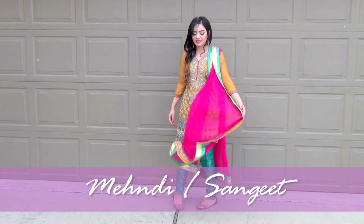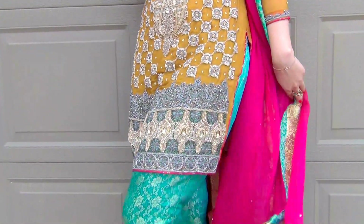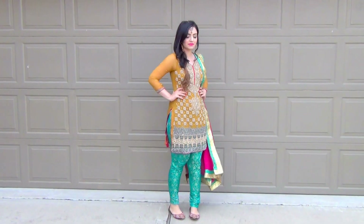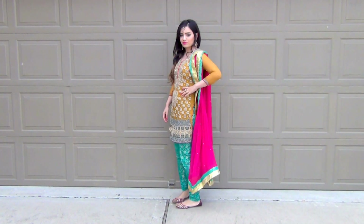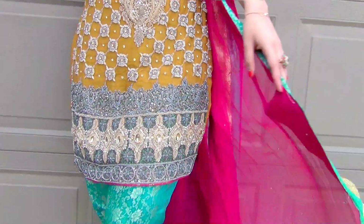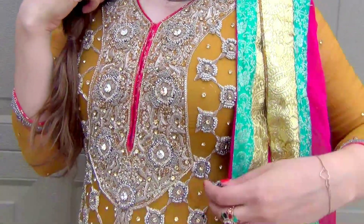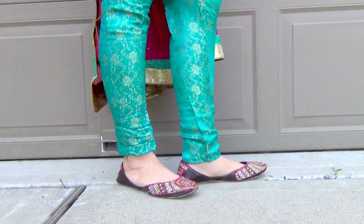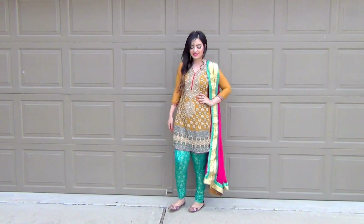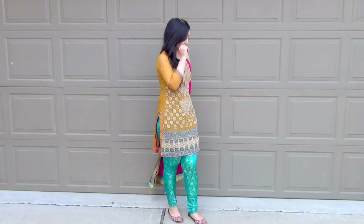The first event is usually Mehndi or Sangeet, and it's an event filled with colors and dancing. Make sure you have your flats out — you can braid your hair on the side so it doesn't get in the way while you dance. In Pakistani culture girls opt for yellow or green, but these days any bright color works. I'm wearing this really cool mustard, sea green, and shocking pink contrast dress, which looks great for Mehndi.